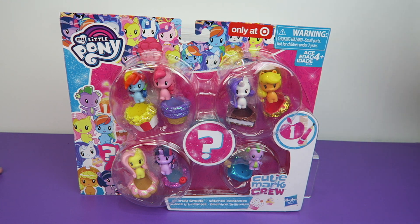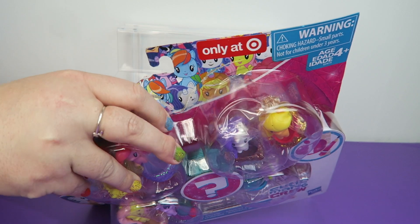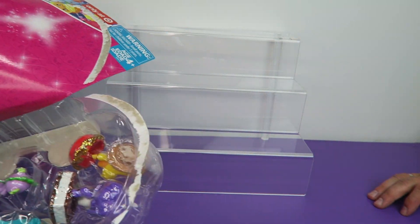Alright, enough talk — people are going to timestamp to skip to when they actually open it. Go ahead and open it, Ben. I'm excited! These are so cute. So many cute toys are coming out. I'm going to check out our Dizzy Dorable video too.